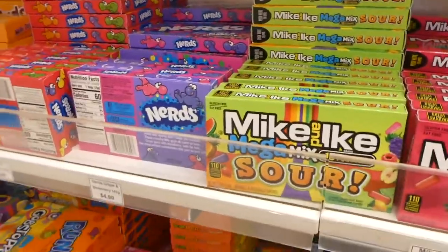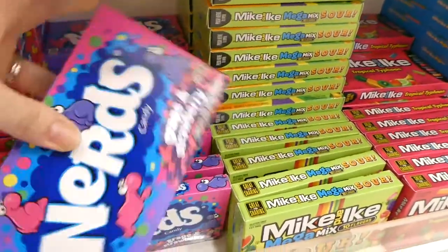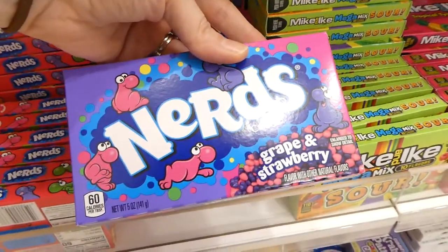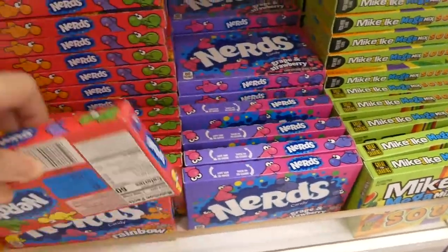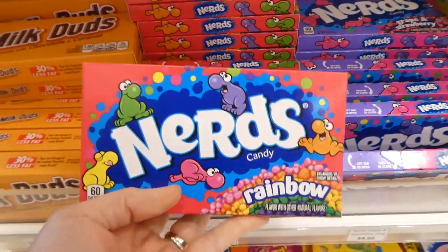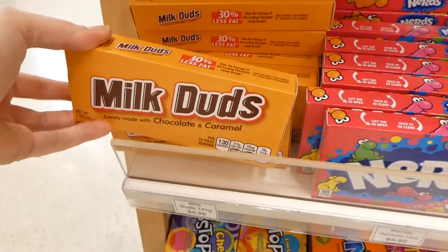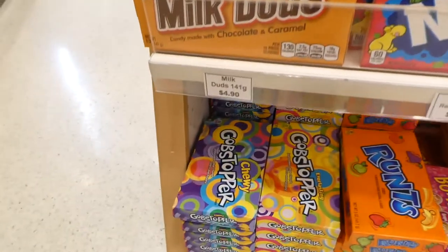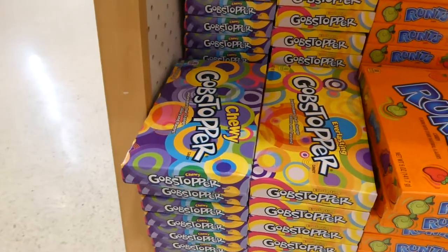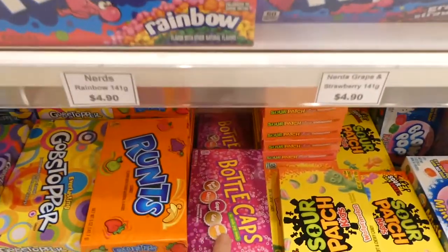They've got sours, and then they have jumble packets of Nerds — you get two of them, this is grape and strawberry. They also have the Rainbow Nerds — this was the most common one when I was a kid. And Milk Duds — these are so tasty, it's like chewy caramel inside. And gobstoppers — we had these too. It's always fun coming in here!